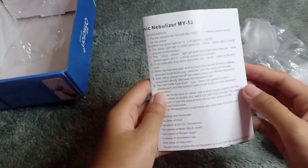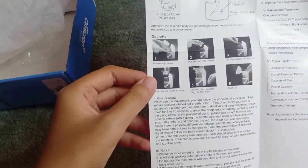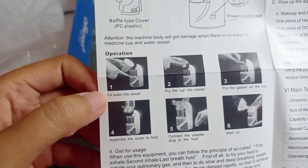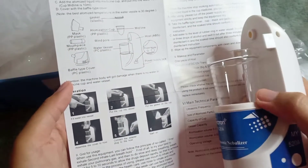Di dalam box juga ada petunjuk manual yang lengkap sekali, berisi cara penggunaan dan deskripsi dari produknya sendiri. Untuk cara pemakaiannya kita nanti langsung praktek.